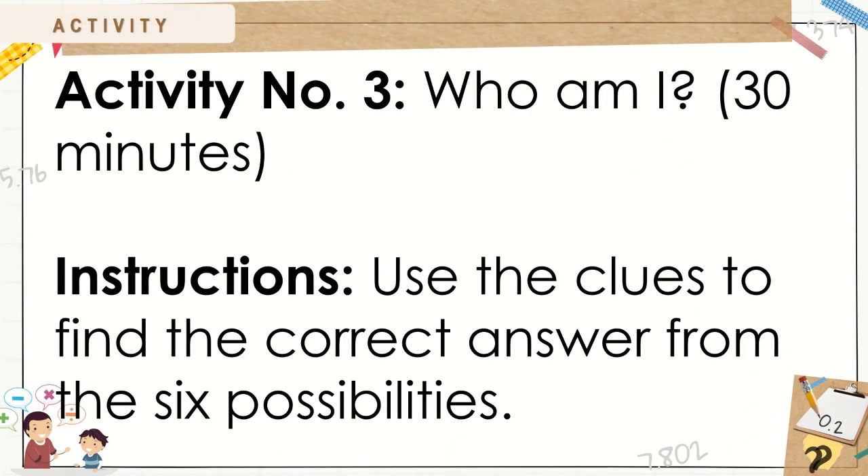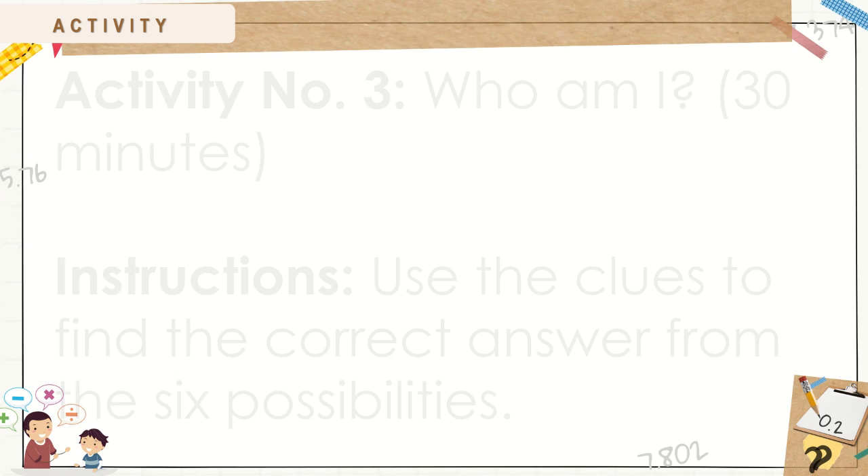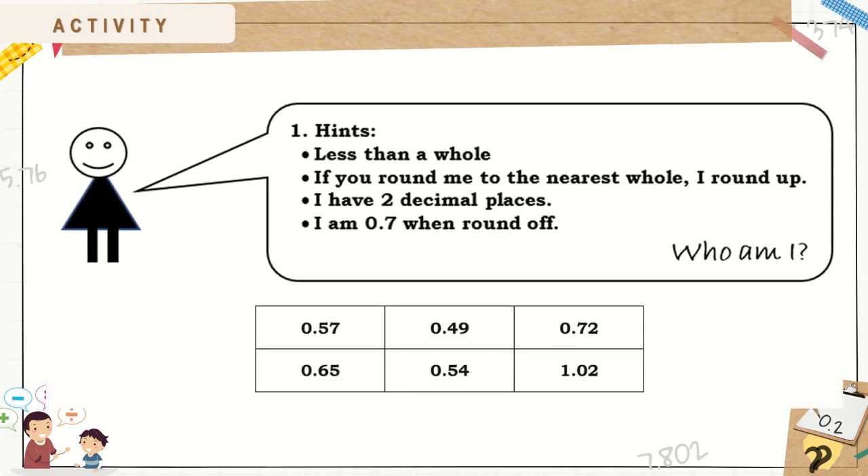For activity number 3: Who Am I? It is good for 30 minutes. Use the clues to find the correct answer from the 6 possibilities. Number 1 hints: Less than a whole. If you round me to the nearest whole, I round up. I have 2 decimal places. I am 7 tenths when rounded off. Who Am I?